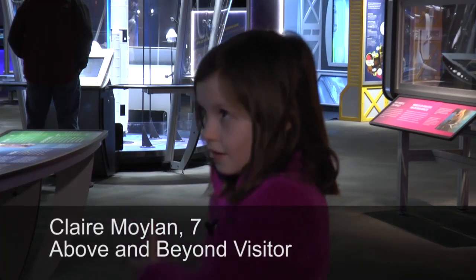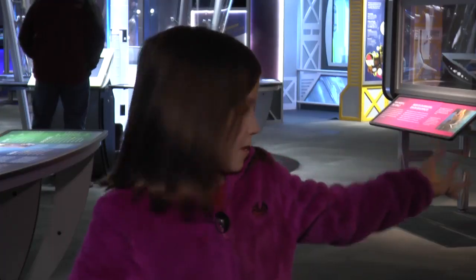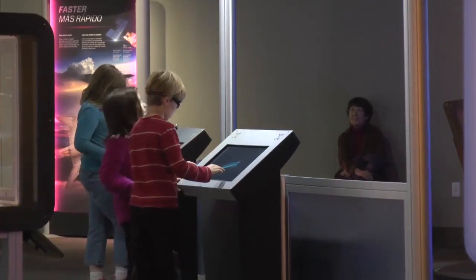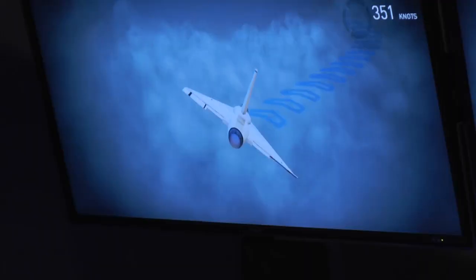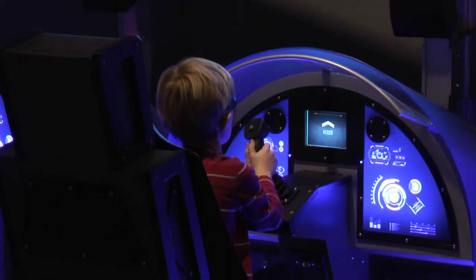This is about shrinking satellites and flying a ship. This exhibit is called Full Throttle, and you have an interface here that allows you to be able to design and build and fly an aircraft.